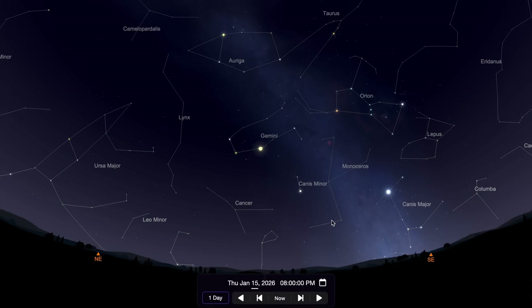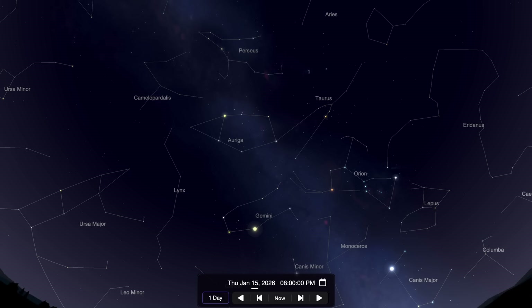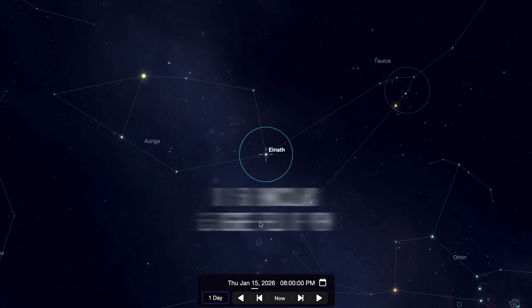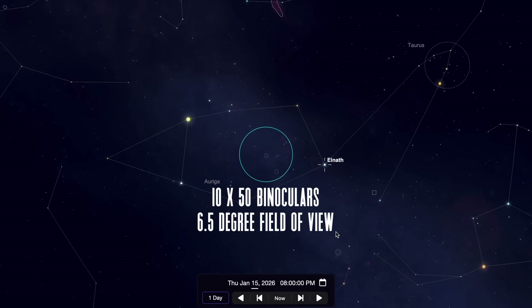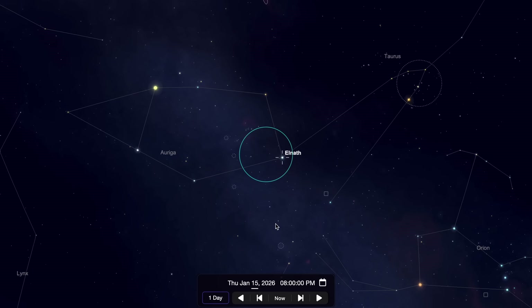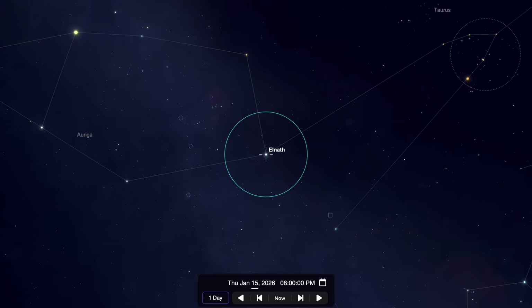For our deep sky challenge this month, let's go outside about an hour and a half after sunset on a moonless night and look up until we come across the constellation Auriga. Situated between the constellations Gemini and Perseus, begin by finding it with the naked eye, where you'll probably be able to pick up two of the brighter stars — Capella and Elnath. Get out a pair of binoculars and scan the area of space between these two brighter stars. Depending on how dark your sky is, you might come across some small, faint, fuzzy collections of stars.